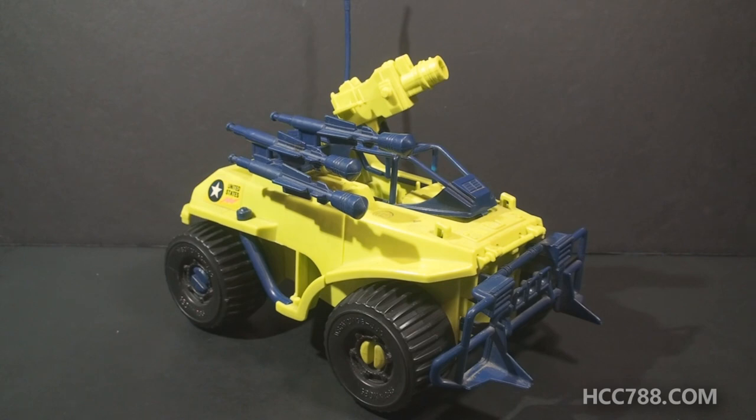This is a quick look at the 1991 GI Joe Badger. This vehicle was donated to me by a friend, Steve, so thank you Steve for this.